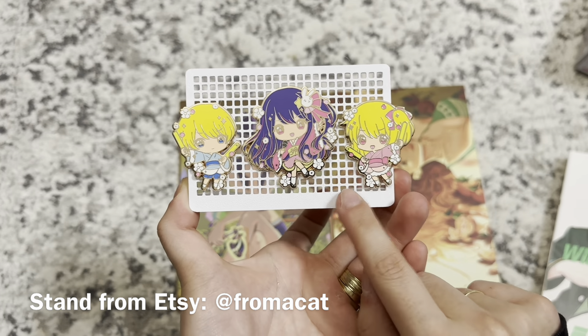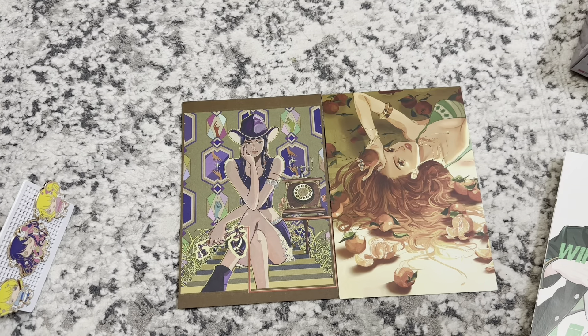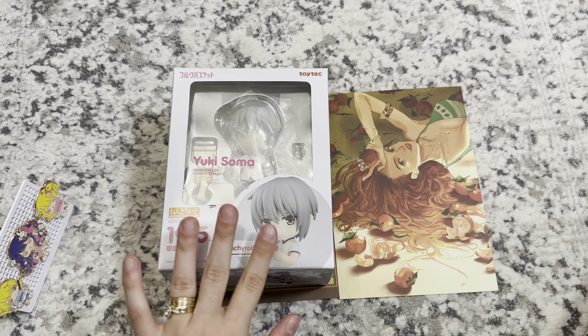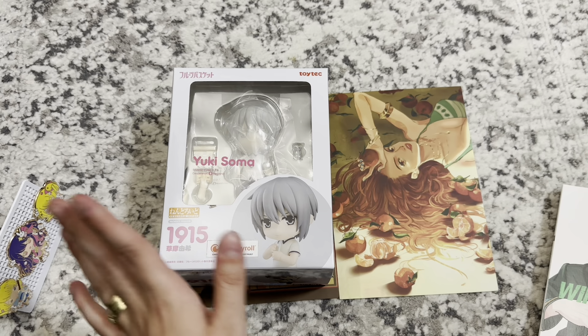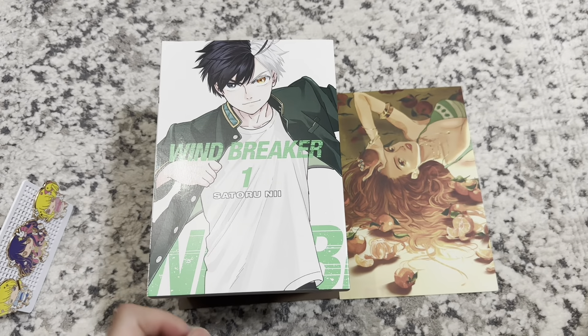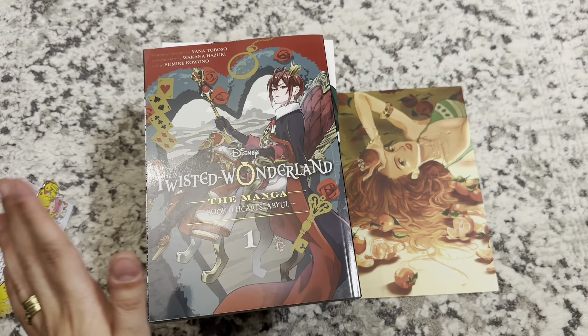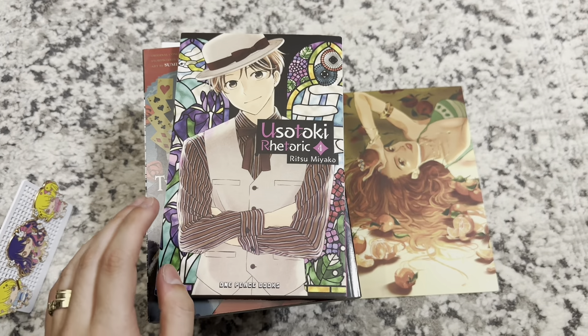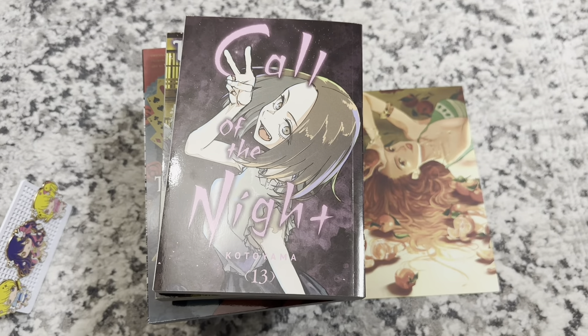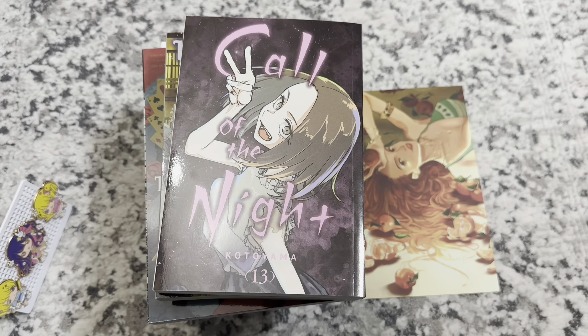I went to Kinokuniya today — I already showed in my Kinokuniya haul what I got there and at Barnes, but I'll quickly go over them here. I got Yuki's nendo — I don't have him or Kyo yet; we'll be getting Kyo next. For manga, I picked up Windbreaker volume 1, Twisted Wonderland volume 1, Usatoki Rhetoric volume 4, Kakariu volume 1, and Call of the Night volume 13. That was today's haul!